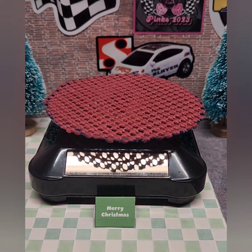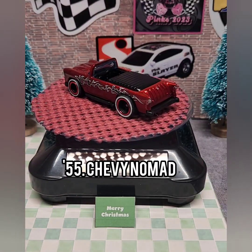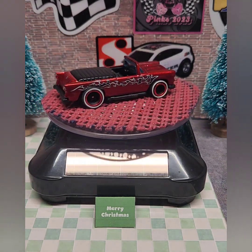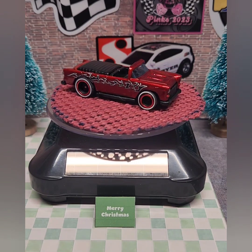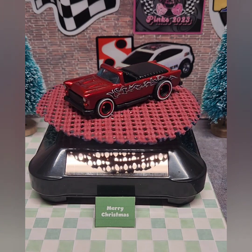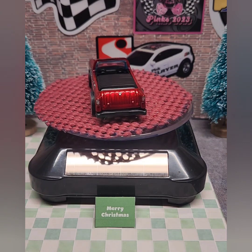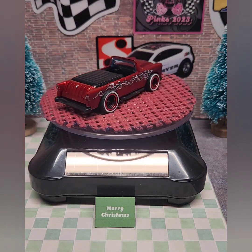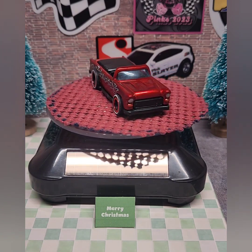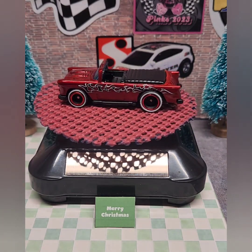Also in October, I did this 55 Chevy Nomad wagon. I chopped the top and added it as part of a tonneau cover. I added white wall wheels with red trim rings from Sam Ed Wheels, painted it blood red from Createx, added tribal flames on the side, and blacked out the front grill, back bumper, and exhaust pipes on the side — again to give it a Halloween dark look.